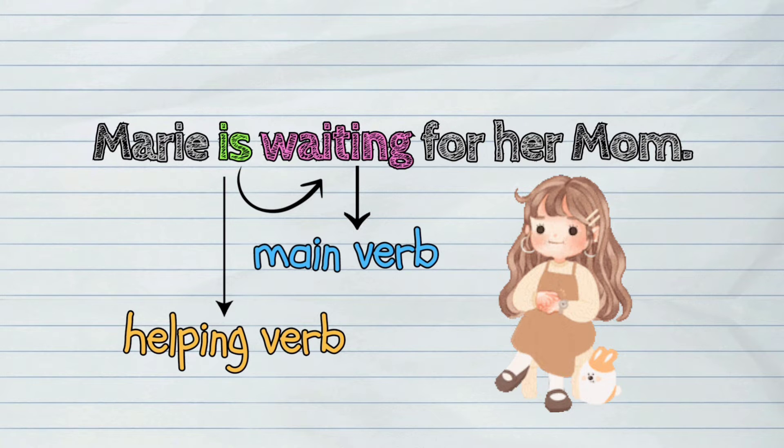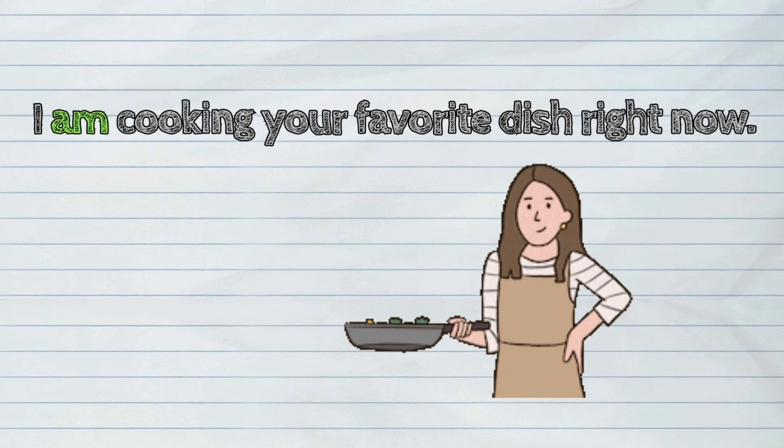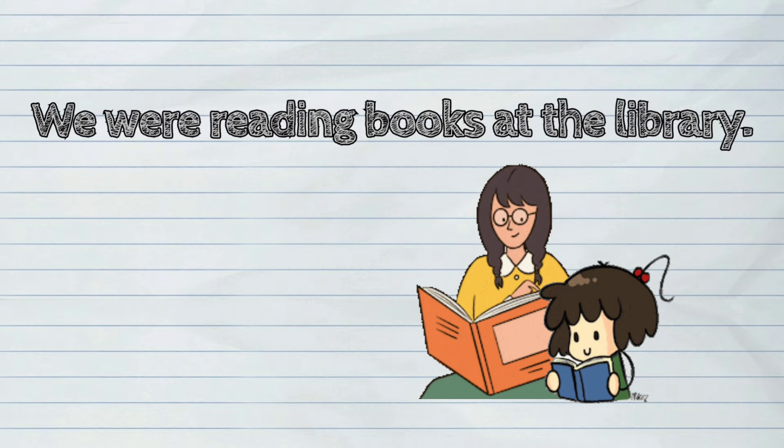More examples of to be verbs as a helping verb: I am cooking your favorite dish right now. We were reading books at the library.